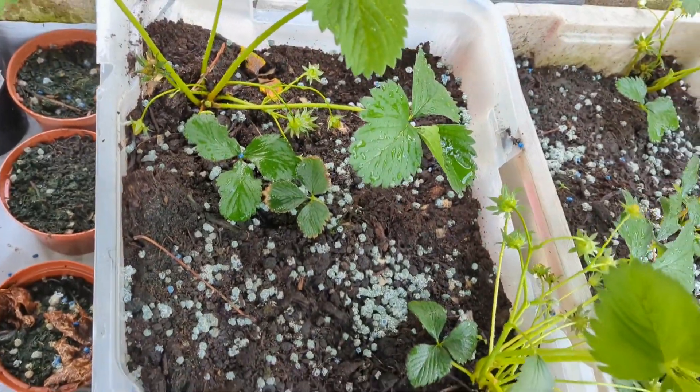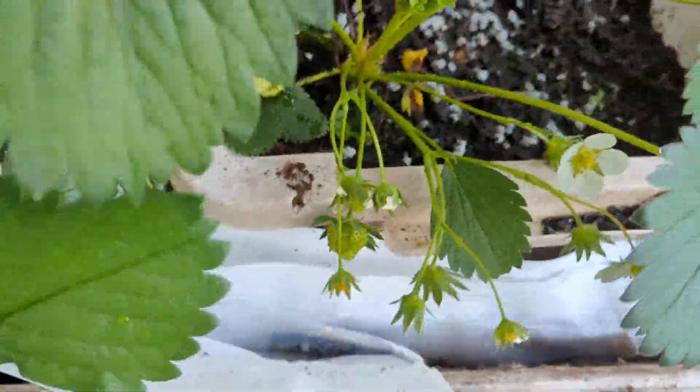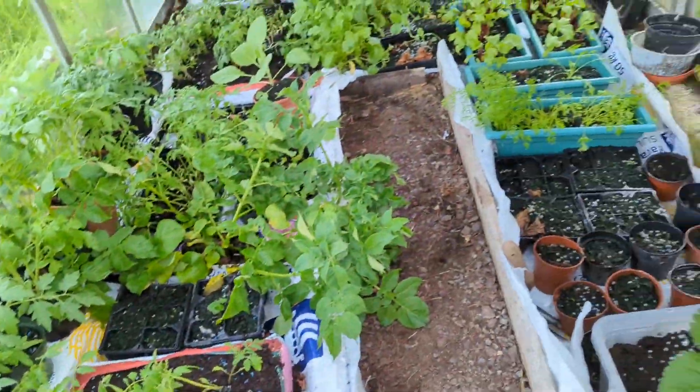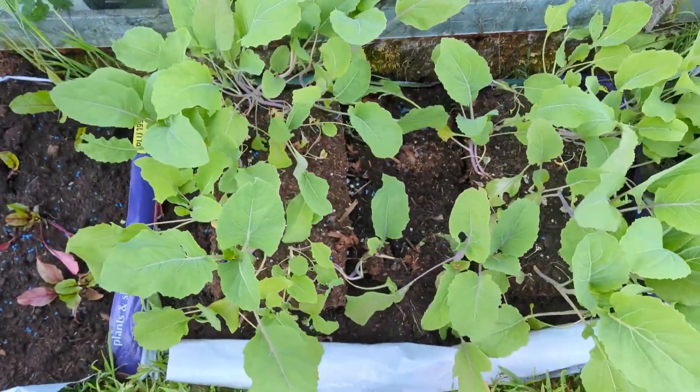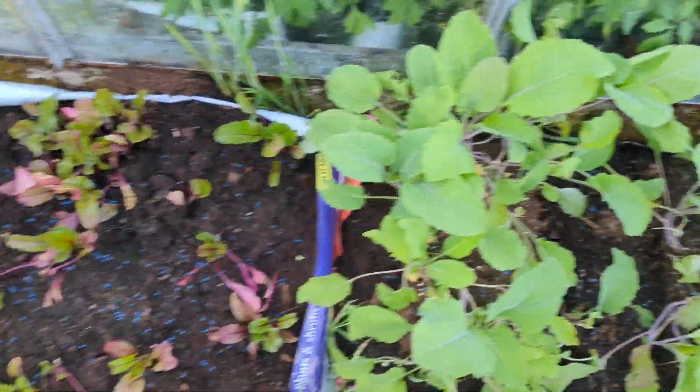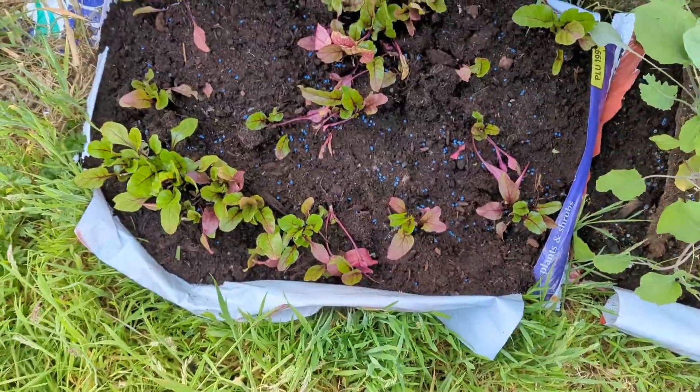Strawberries are absolutely loaded with little tiny green strawberries now. And the thing I'm most excited about — well actually this is cauliflower, doing really well. That's my beetroot that Meg dug at.